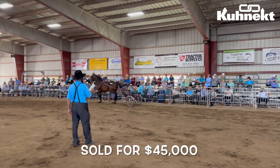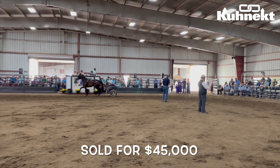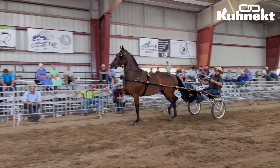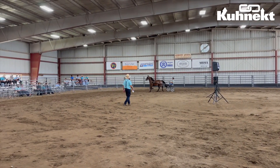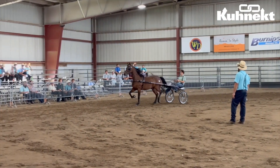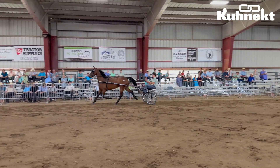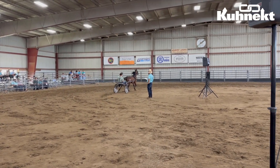Lot number 32 was actually the cover photo used for the catalog of this sale, and that can be found on our website, connect.com, under Auctions, under Schedule. Lot number 32 was a five-year-old mare, foaled in April of 2019, who was buggy broke and imported from Sweden. It was this horse's first ever sale in the ring.